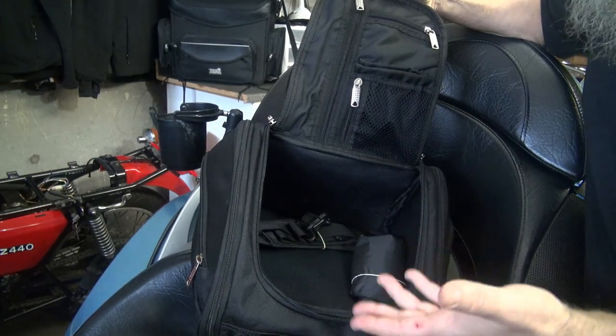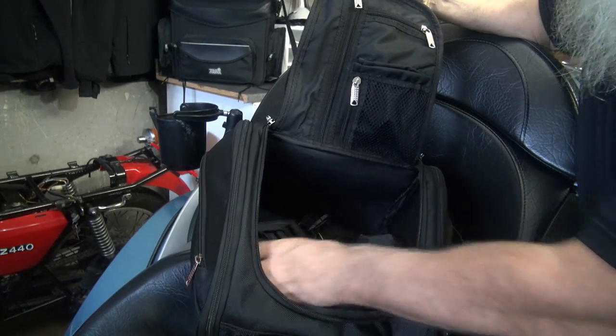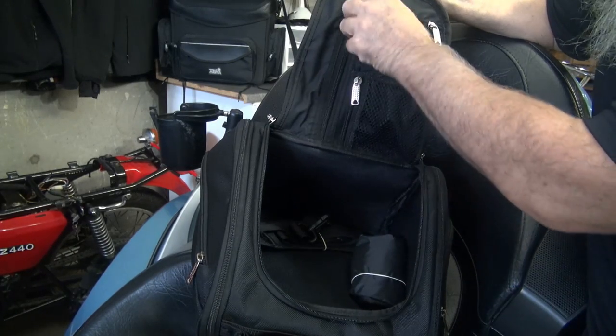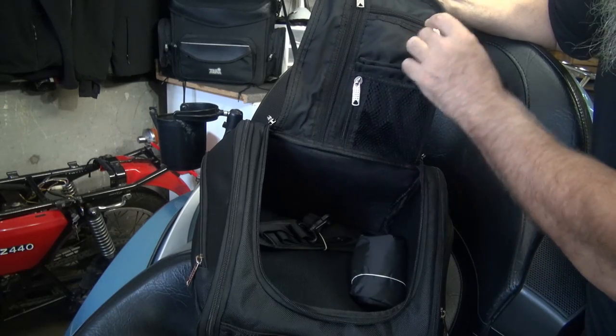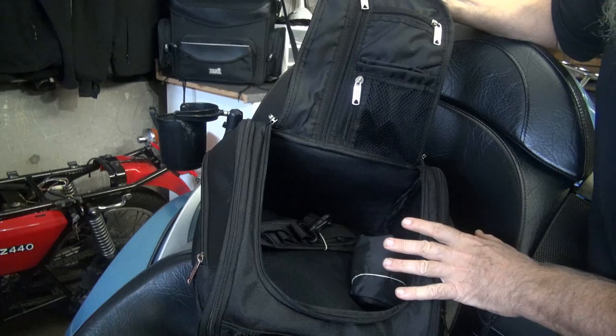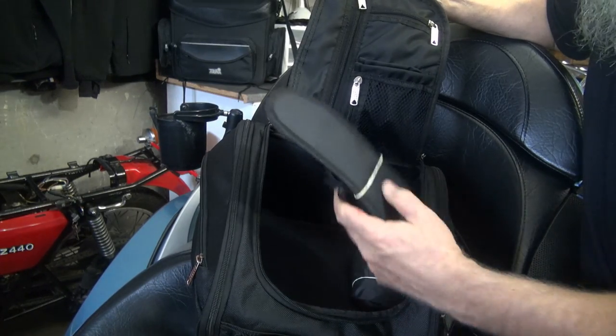Taking a look inside the bag, the quality continues on the inside as well. It has a nice padded lining on the sides and on the bottom, and the lid of the bag has some nice zippers — three zipper compartments that are easy to get into and out of. The bag also comes with a rain liner and a handle to carry the bag when you're bringing it inside.